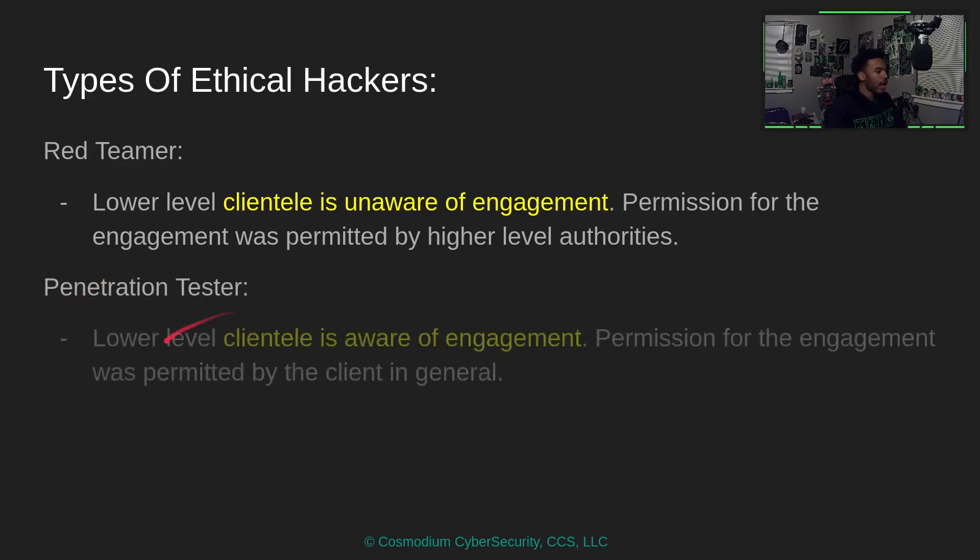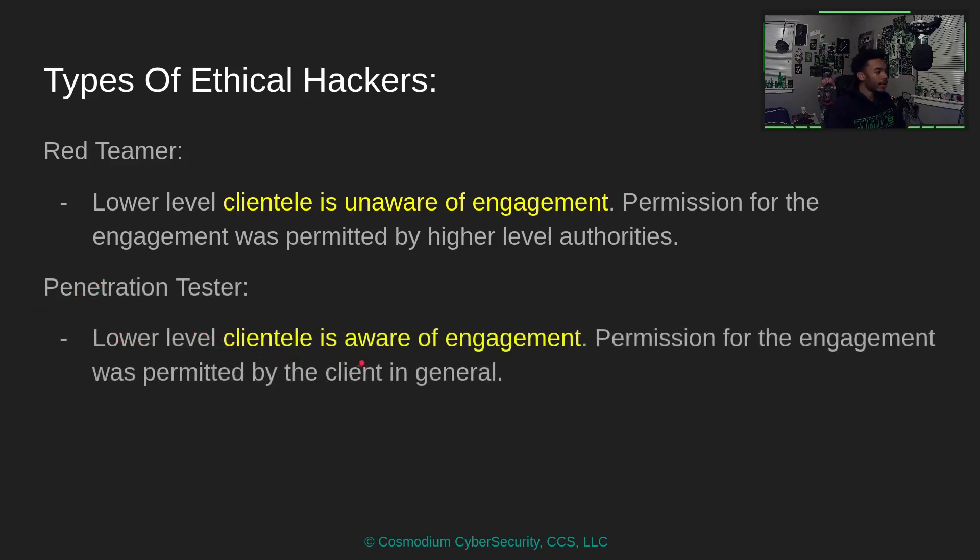When it comes to penetration testing, lower level clientele is aware of the engagement. You're still testing security, but you'll perform a scan on the network and ask: were you able to detect the scan? How much noise was it making? You're basically working with the clientele to fix the security. These terms are often interchanged — they can mean the same thing or different things depending on context.